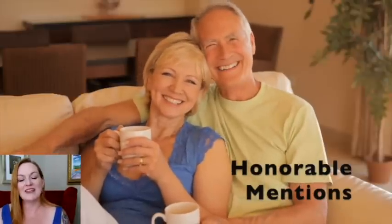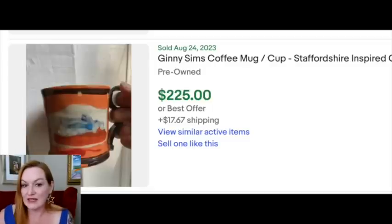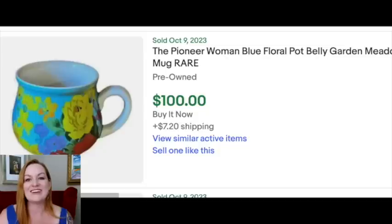Honorable mentions in the $100+ category: one mug I didn't see others like it but it sold for $225 — I'm not exactly sure what the draw was. Another that I almost put with the pharmaceuticals is a Digital Equipment Corporation computer-themed coffee mug. If it looks weird or has a strange company brand, it's worth looking up. Then Pioneer Woman — I looked up other Pioneer Woman mugs and they weren't all as good, but this one sold for $100, so it was worth mentioning.